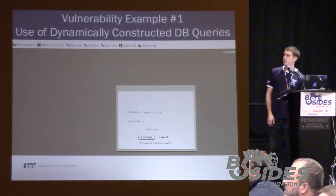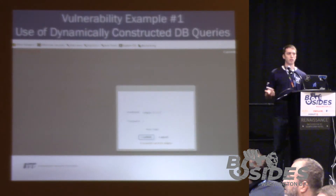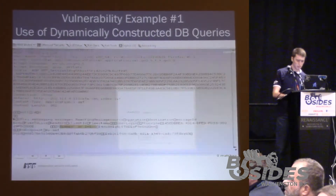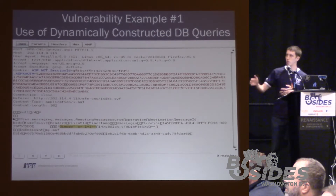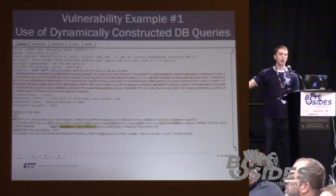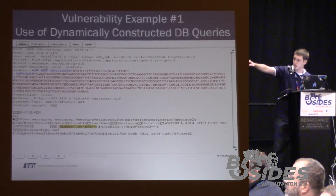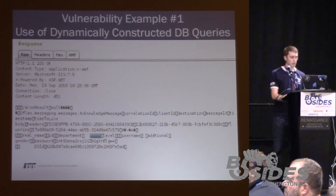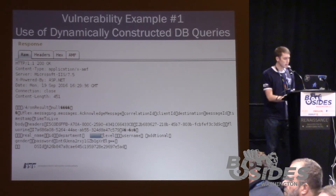On the next slide, I'm demonstrating that we're trying to log in again, except the username isn't just 'Gympie' — it's 'Gympie' plus a very trivial SQL injection payload, your common 'OR 1=1' attack, and then just a bogus password. Here it's showing the interception of the request going from the client to the web server in a binary format, which in this case was AMF. You can actually see the highlighted payload — the 'Gympie OR 1=1' — and when that was sent to the server, we get a different response than what we saw when we were unable to log in.